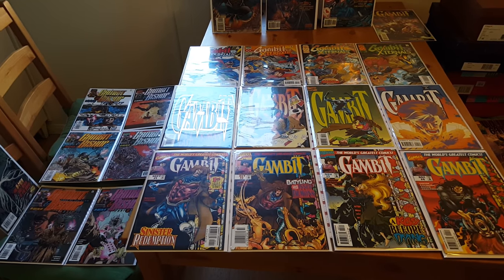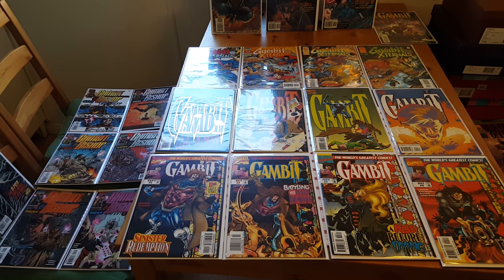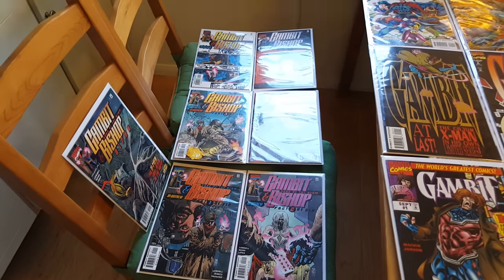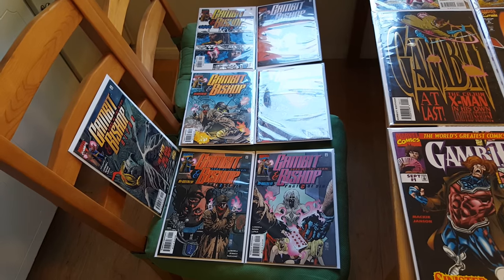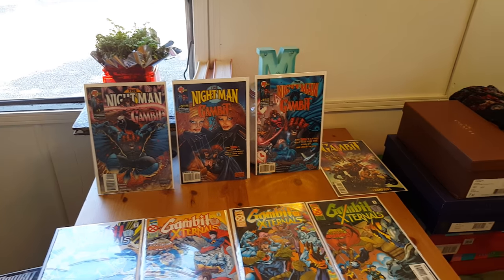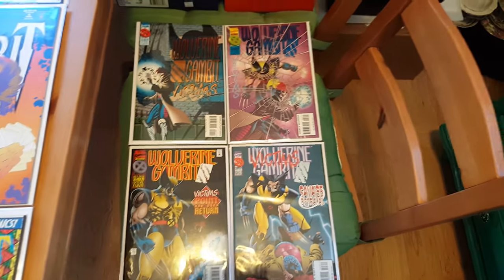We have the 1993 and the 1997 complete series for Gambit, one through four, and then we have the Externals complete one through four. We have the Bishop and Gambit comic set one through six complete, plus this bonus Gambit and Bishop alpha issue on the left. And then we have the Nightman and Gambit comic series one through three complete. We have this one-shot in the corner.